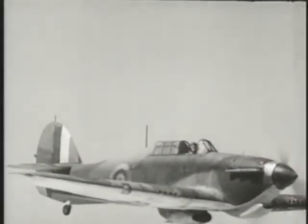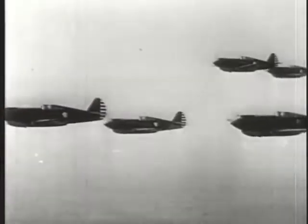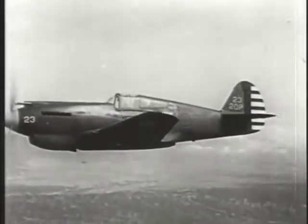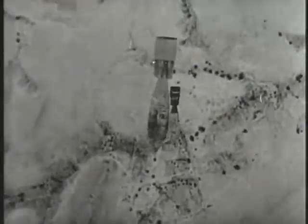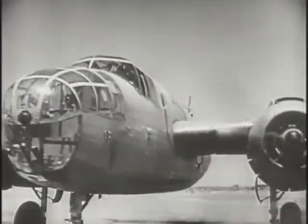Whole fighter squadrons were dedicated to ground attack operations, equipped with Hurricanes or American-built Curtiss P-40B Tomahawks. These units scoured the front lines and the immediate rear areas, looking for anything to attack. Meanwhile, light bomber squadrons equipped with Douglas A-20s and Martin Marylands pounded the Afrika Korps' supply centers, airfields, ports, and tank laggers with bombs.